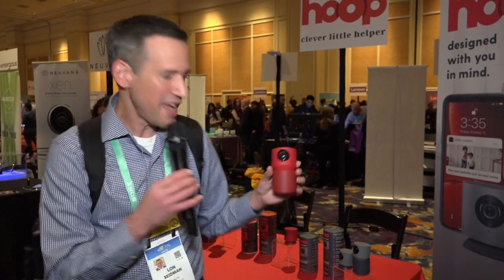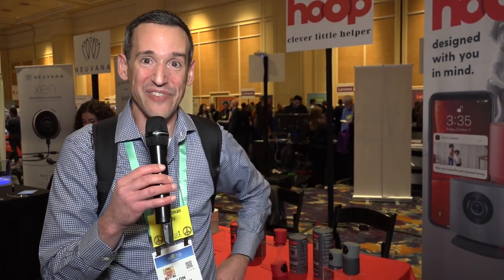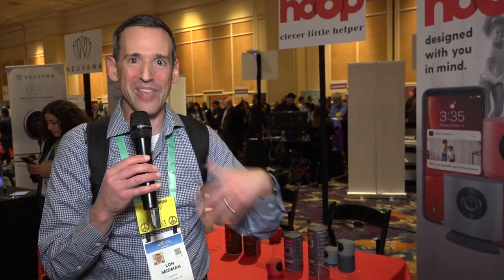They tell me you can register the faces of your family and authorized visitors, and when those folks come home it will tell you. If your kid comes home with three other people, it'll let you know your kid is home along with three unauthorized individuals. You can program people in to authorize them, but you do have to have them take a photo with the camera to register them.